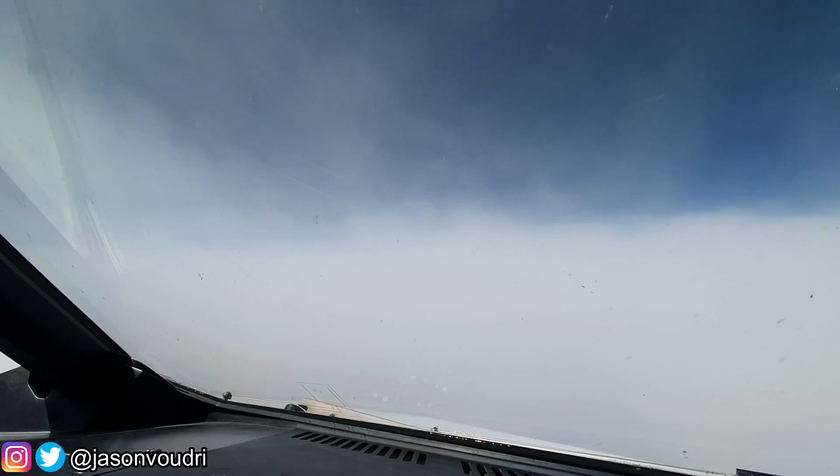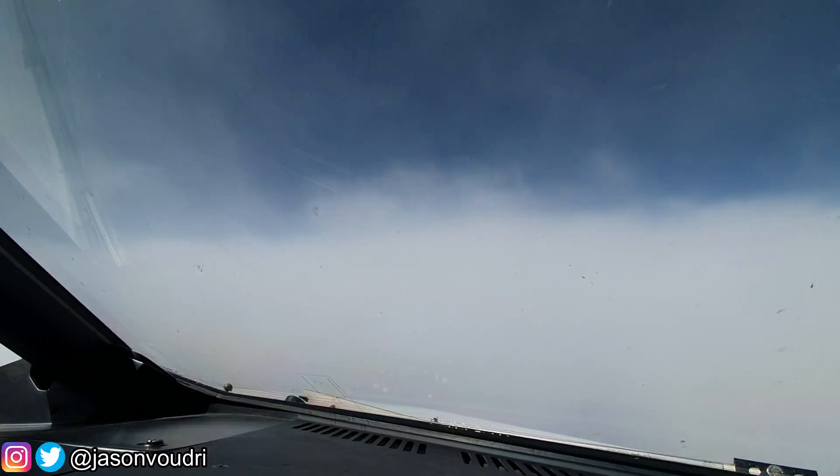As human beings, we can roughly breathe from surface level to roughly 10,000 feet. Above these altitudes the air pressure becomes so low that it is impossible to get air and oxygen inside your lungs, which basically causes hypoxia, loss of consciousness, and eventually asphyxiation — death.